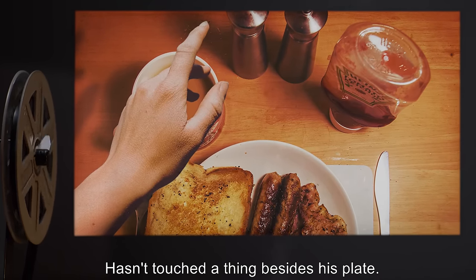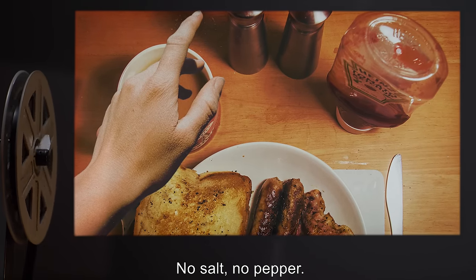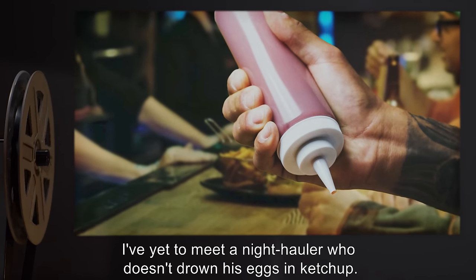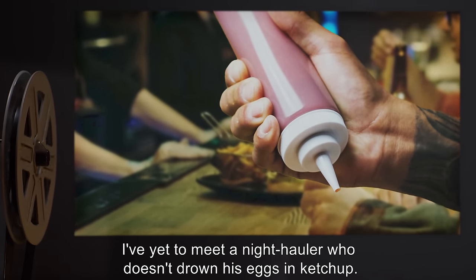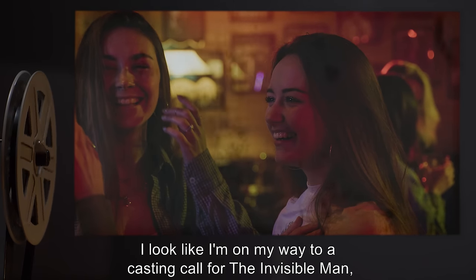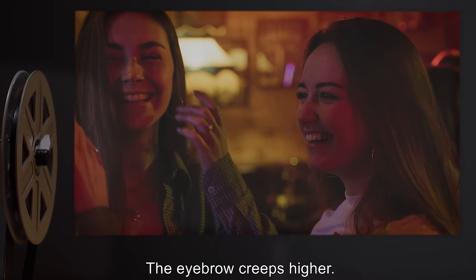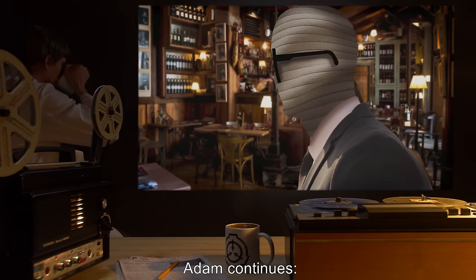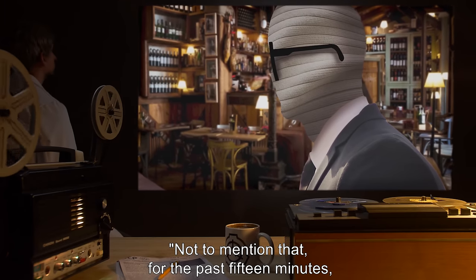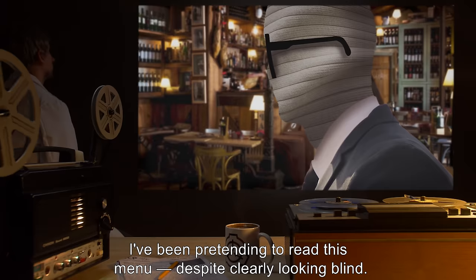Adam gestures. 'Elderly couple in the back? They're good. Too good. Nobody's that sweet on each other at this hour in a goddamn Waffle House. The trucker? Hasn't touched a thing beside his plate. No salt? No pepper? No butter? No syrup? Not even ketchup? I've yet to meet a night hauler who doesn't drown his eggs in ketchup. And the teens? I look like I'm on my way to a casting call for the invisible man and they haven't so much as snickered.'